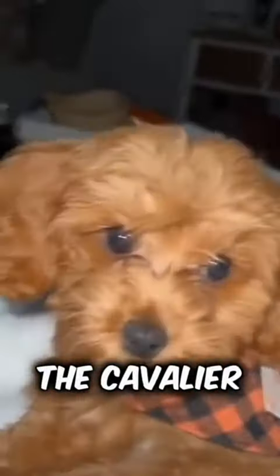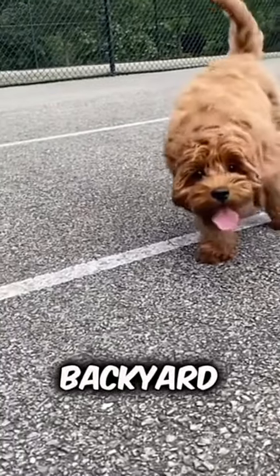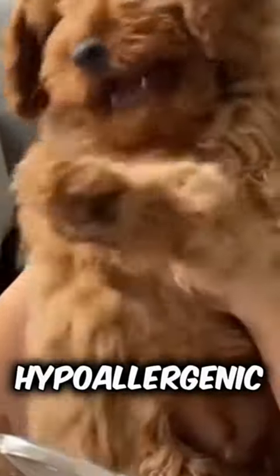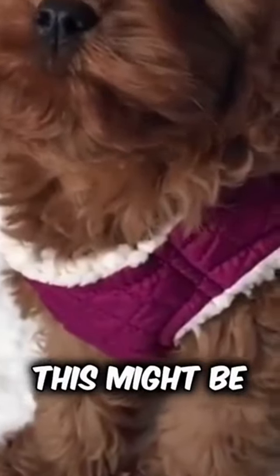One of the reasons the Cavapoo has soared in popularity is their adaptability. Whether you're living in a spacious home with a backyard or a compact city apartment, this breed fits right in. Plus, they come with the added benefit of being hypoallergenic, thanks to their poodle genes — so for those with allergies, this might be the pet solution you've been searching for.